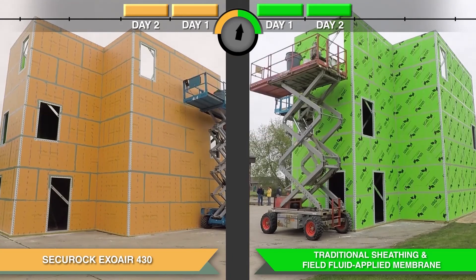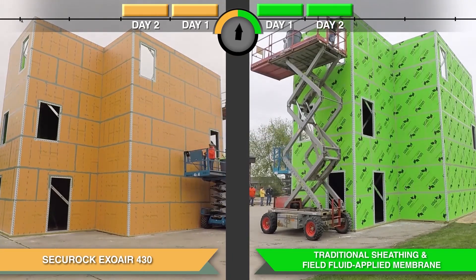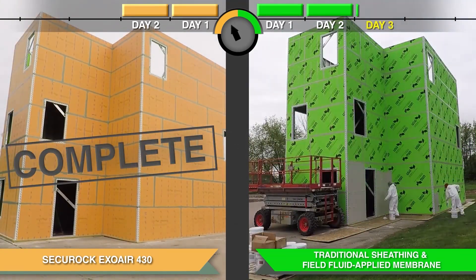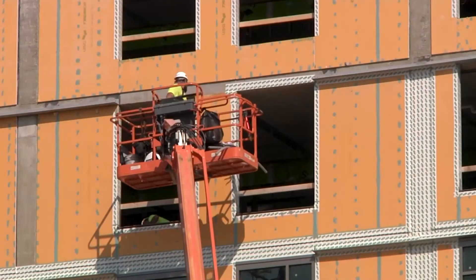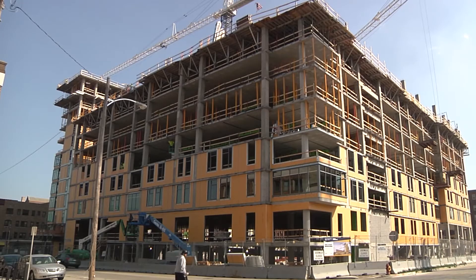This full system offering is thoroughly tested to ensure that all accessory components are compatible, eliminating the need to conduct field tests, which saves you more time and money. The Securock ExoAir 430 system installs 40% faster than traditional sheathing and fluid air barrier installation. And if you include dry time, it results in a 70% time savings. We proved this through a controlled time trial in which we built a structure with two identical sides in the field, with an independent contractor and two crews of installers split on either side.